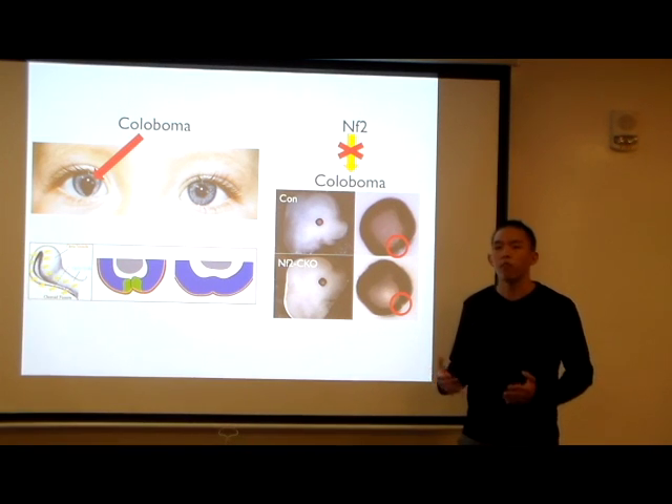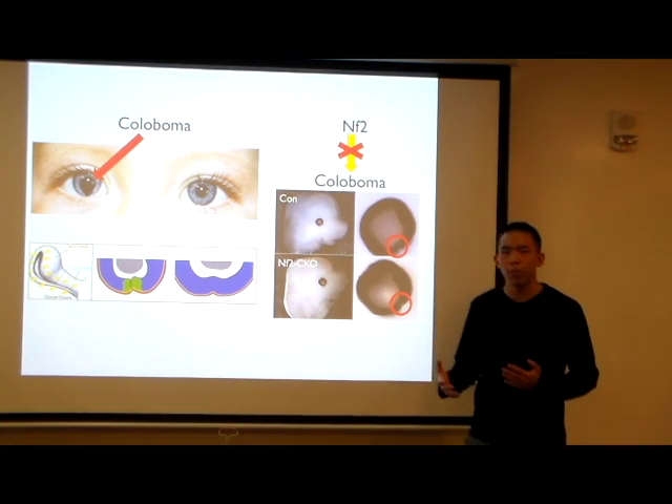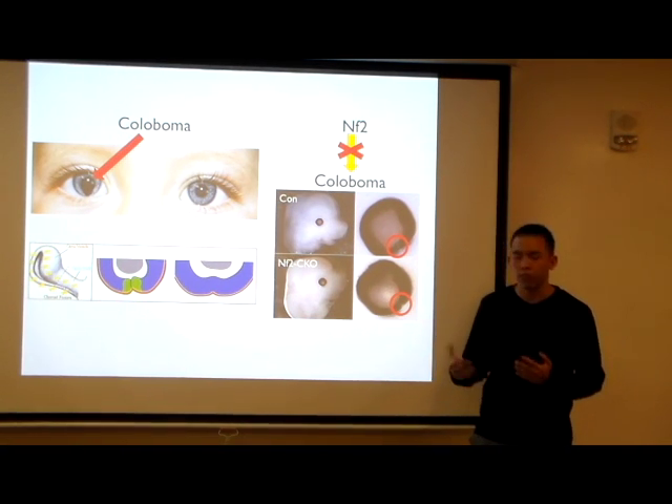Well, in order to do that, there is so much more that we have to learn about eye development, because it is an extremely complex process with so many genes and factors. There's just so much that we can learn.